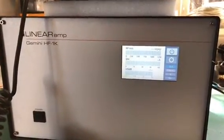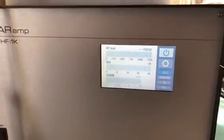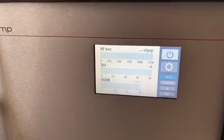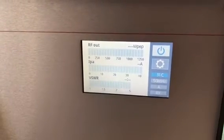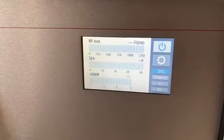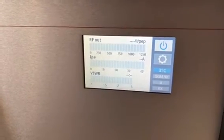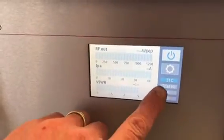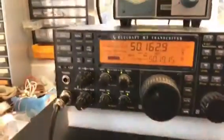Gemini HF1K solid state amplifier — just to give you a demonstration of how the frequency changes automatically on the amplifier. There is no CAT control; the band selection of the amplifier is completely automatic. It determines the frequency of transmit and alters the band automatically internally within a few milliseconds. We're currently on 50 megs, six meters, and so is the rig.